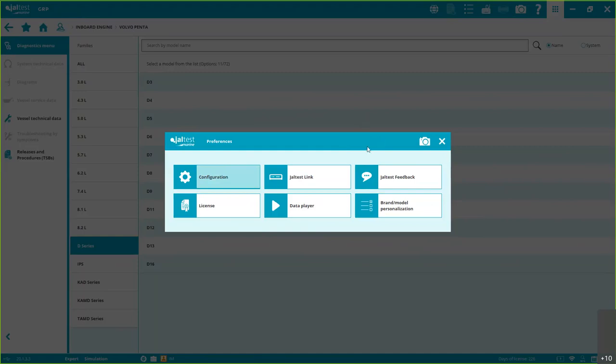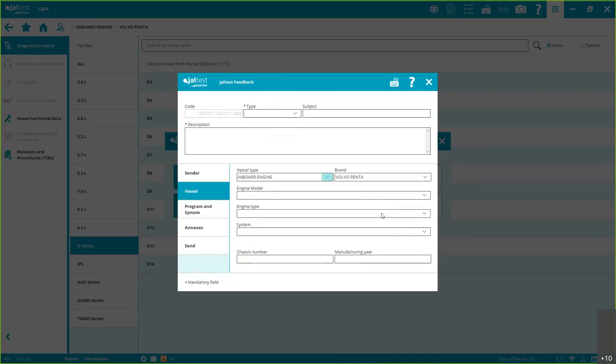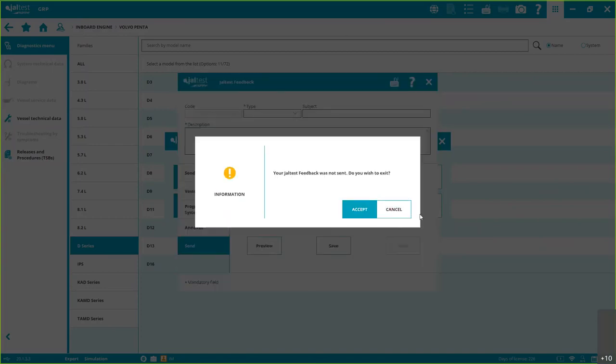We're in constant development and we take care of our customers after purchase. In the Jaltest Feedback form, you can submit false information, suggestions, or errors. Put a description, add your email address — otherwise it's difficult to reply — select the vessel if connected, the program and system, and attach a screenshot. One important thing: if you have a problem with a specific system, send the feedback while you are connected to that system. This generates a communication log between the link and the ECM so our engineering team can analyze it properly.